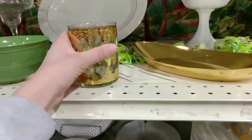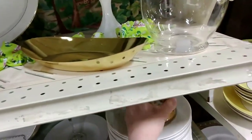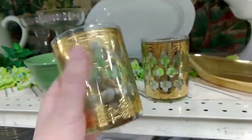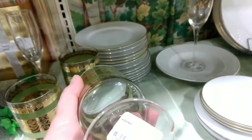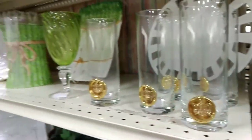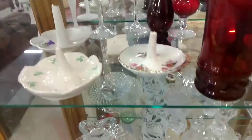These MCM mid-century modern glasses were to die for — they weren't part of my decor but they were so pretty. There were just two of them and they were a little more than I wanted to spend. Here are some more really cute mid-century cups, but again I didn't want to spend two dollars each on them, and I wasn't sure about those cups — they were kind of weird.